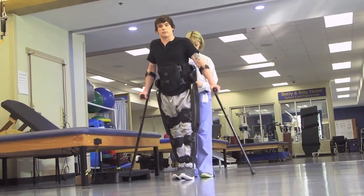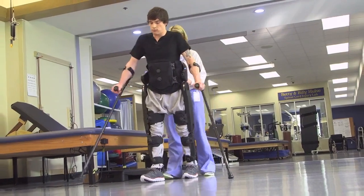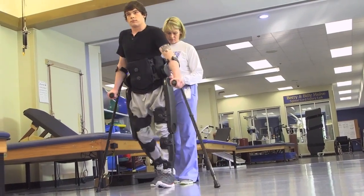We frequently will get up in one of the therapy gyms and people will stop and ask what is this, what are you doing — this is amazing, you're upstanding, you look so much taller. Everyone has been very, very receptive to it and excited about it.